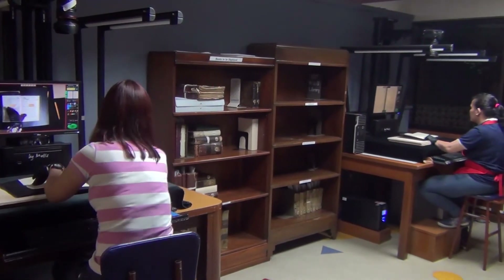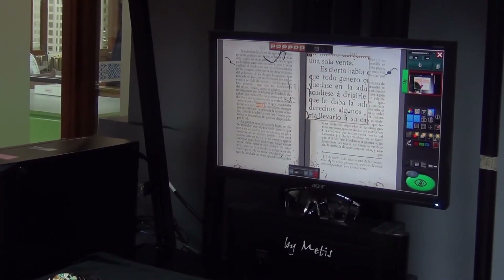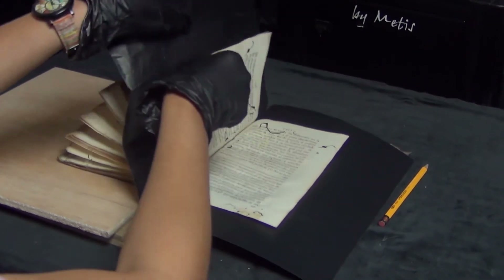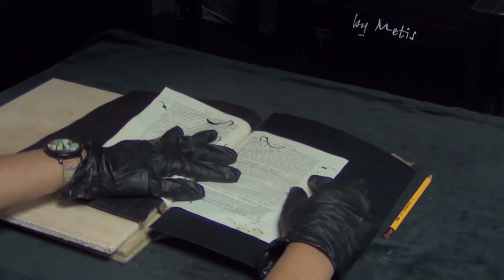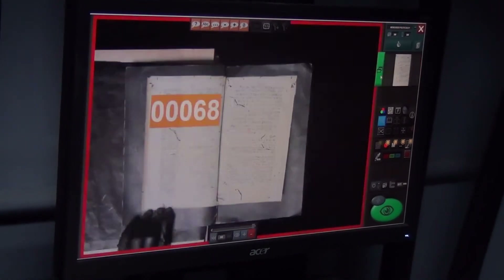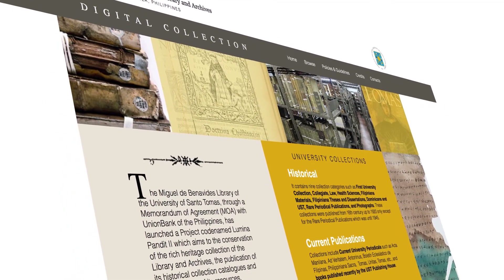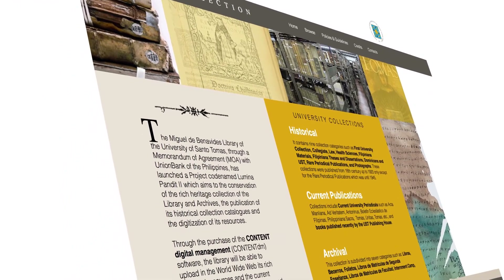For our library digitization project, our aim is to increase access to these historical materials and at the same time preserve the copies by reducing minimum handling. We want to preserve and share our collections with a wider community. That's why we have created our own digital library website where our historical and archival collections can be accessed by anybody, anytime, anywhere.